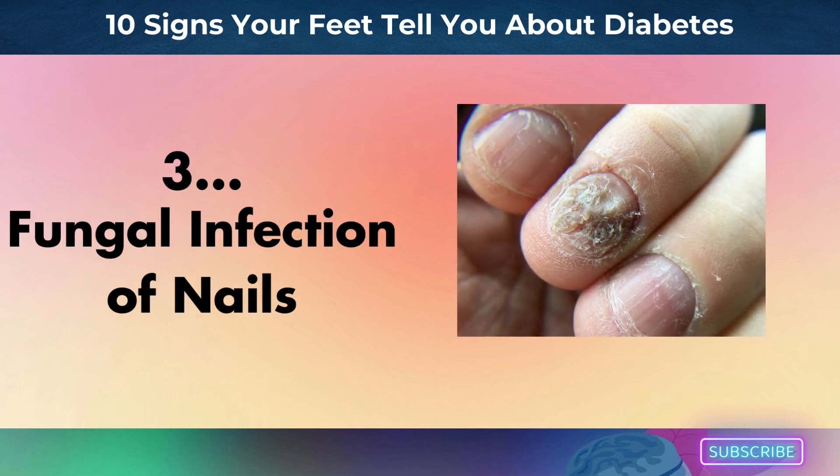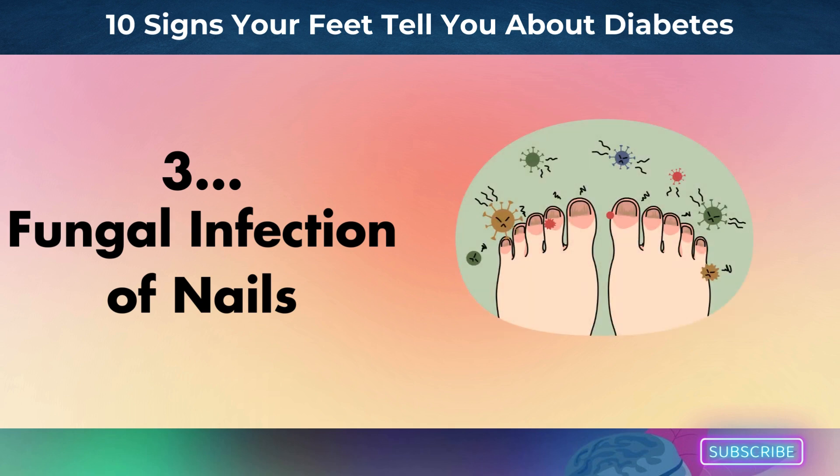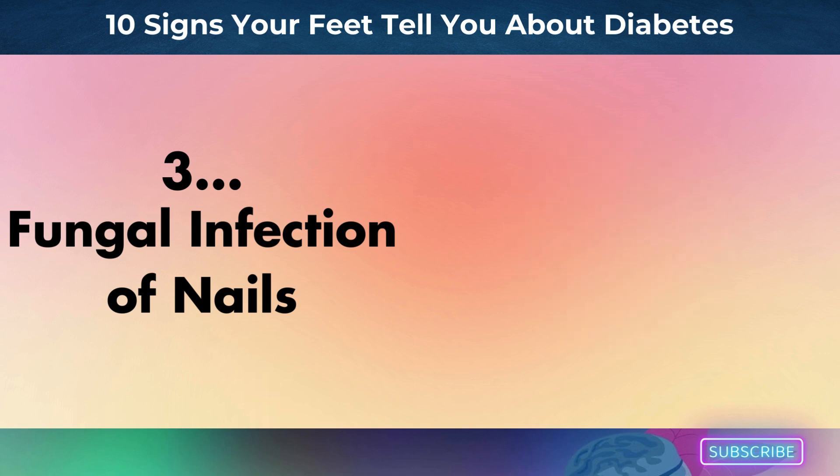Number 3: fungal infection of nails. Diabetes increases your risk of developing onychomycosis, a fungal illness that usually affects your toenails. This condition can cause your nails to become discolored, yellowish-brown, or opaque, thick and brittle. Sometimes the nail will split from the nail bed or disintegrate away. Nail fungal infections might also result from an accident. Furthermore, psoriasis, poor blood circulation in the fingers and toes, a weaker immune system, and poor overall health can all contribute to fungal nail infections.